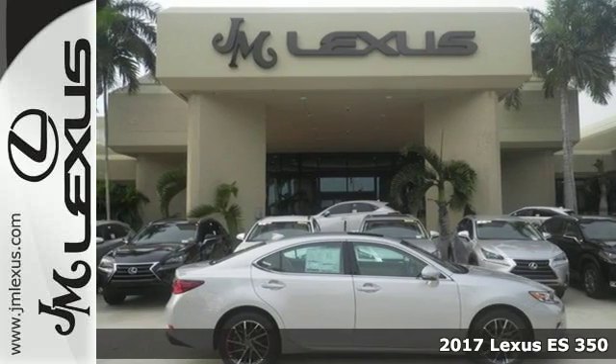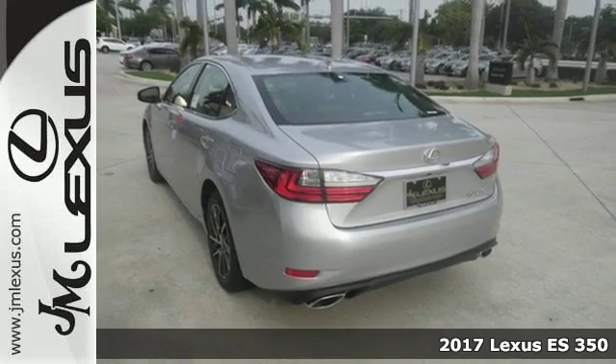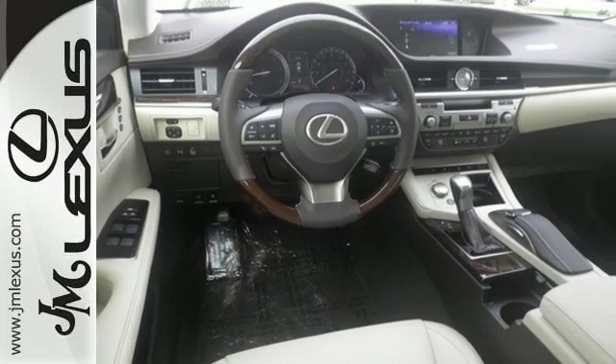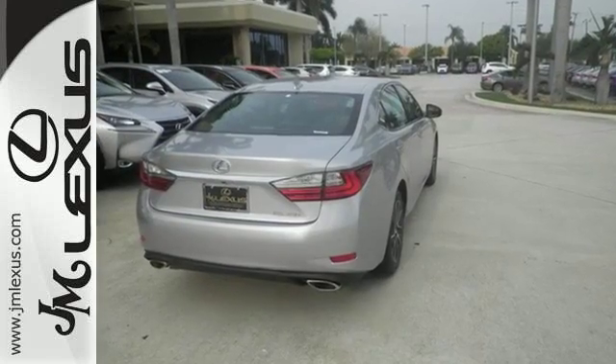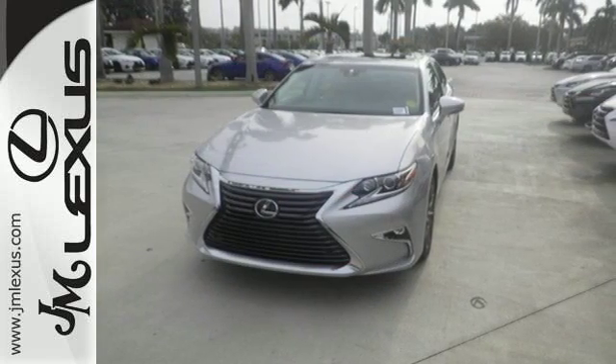It's a 2017 Lexus ES350. Enjoy the exceptional world-class luxury of this stunning sedan, filled with refined craftsmanship found in every single detail. Dual zone climate control and the power front seats provide this ES350 with plenty of comfort and elegance.